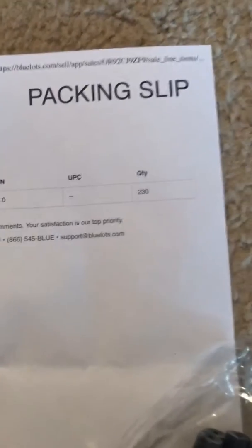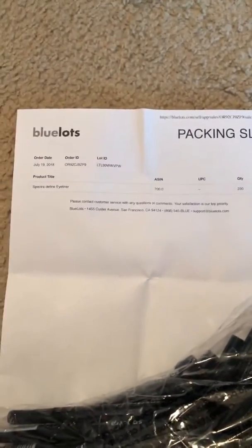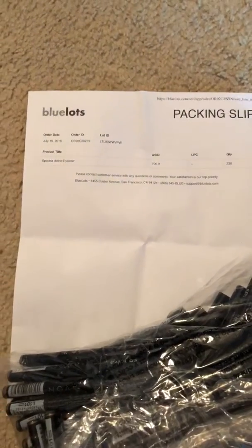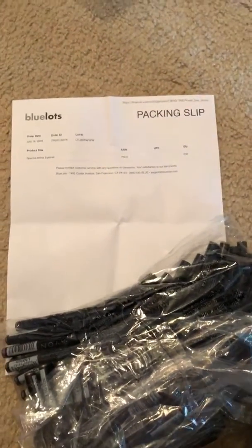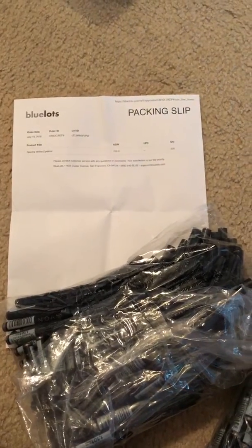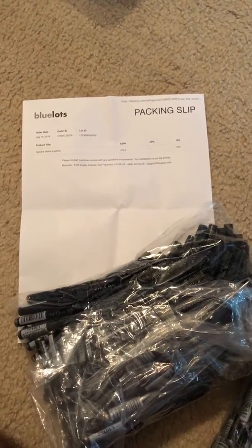Let's see — one, two, three. Supposed to be 230 of them. I think when they broke it down they're about $0.51 a piece, and I should be able to sell them for about $3 each on eBay. I will let you know what the profit is off of it.